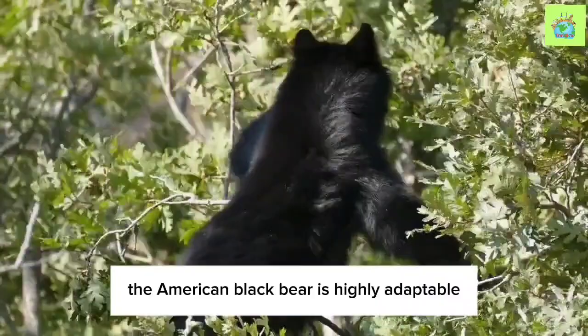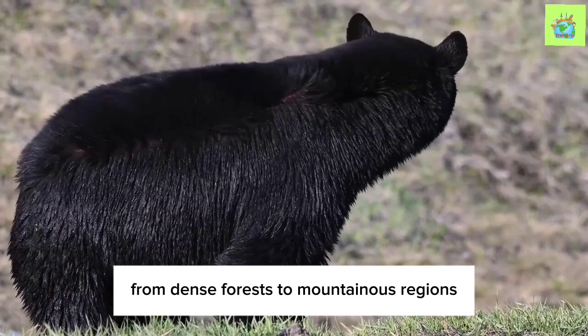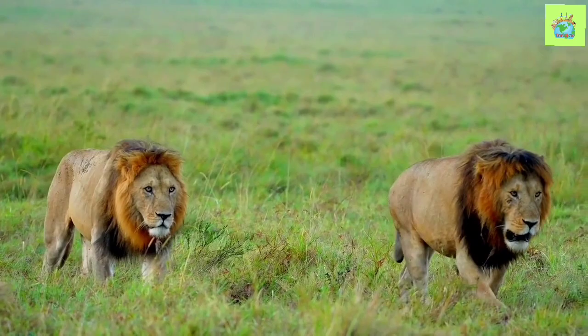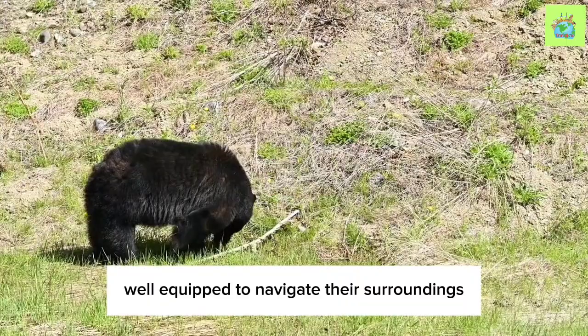The American Black Bear is highly adaptable, found in a range of habitats across North America, from dense forests to mountainous regions and even swamps. They have an extraordinary ability to thrive in various ecosystems, showcasing their resilience and versatility. Black Bears are excellent swimmers and climbers, well-equipped to navigate their surroundings.